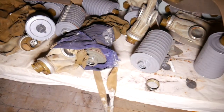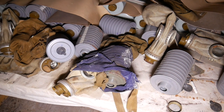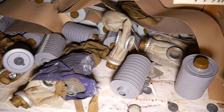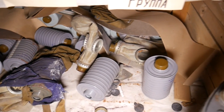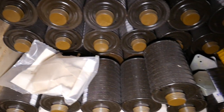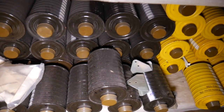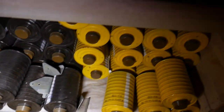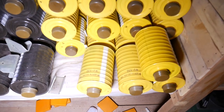Gas masks. Filters. Got everything pretty much — all the filters. How long would one filter last, do you know? Not really.